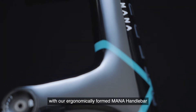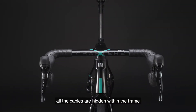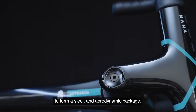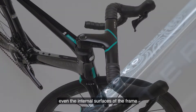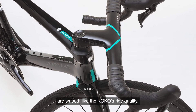Designed to work perfectly with our ergonomically formed MANA handlebar as a total system, all the cables are hidden within the frame to form a sleek and aerodynamic package. Produced 100% from carbon fiber in Japan by Torre, even the internal surfaces of the frame are smooth like the COCO's ride quality.